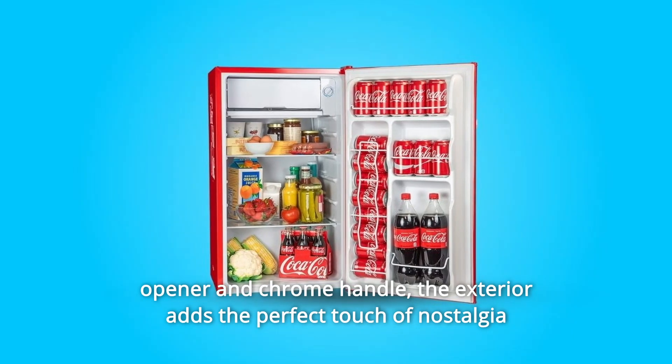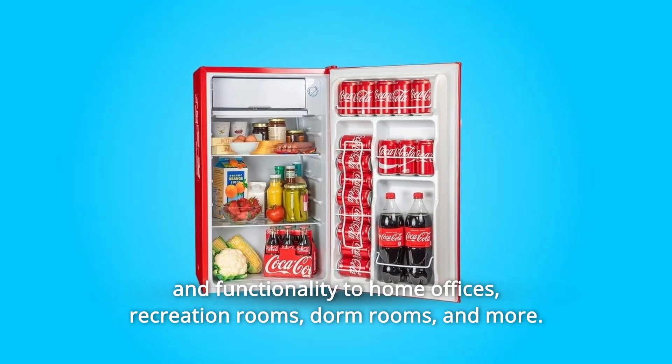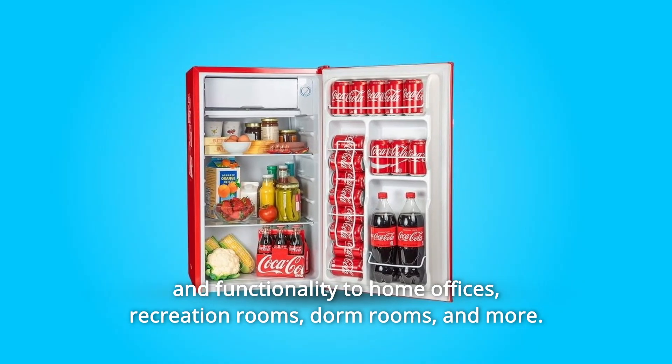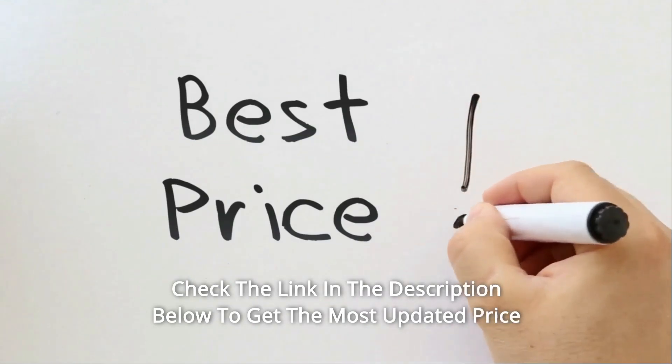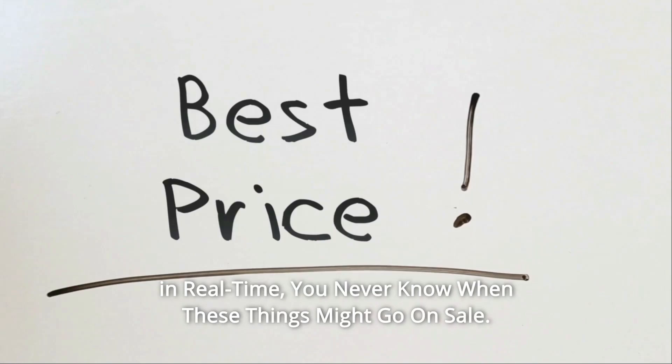The exterior adds the perfect touch of nostalgia and functionality to home offices, recreation rooms, dorm rooms, and more. Check the link in the description below to get the most updated price in real-time — you never know when these things might go on sale.